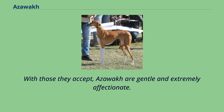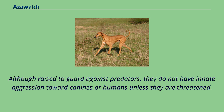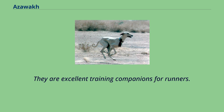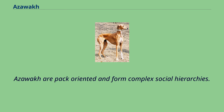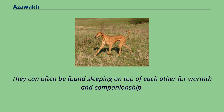With those they accept, Azawaks are gentle and extremely affectionate. With strangers, many are reserved and prefer not to be touched, but are not inherently aggressive. Although raised to guard against predators, they do not have innate aggression toward canines or humans unless they are threatened. Azawaks have high energy and tremendous endurance and are excellent training companions for runners. Many Azawaks dislike rain and cold weather. They are pack-oriented and form complex social hierarchies, with tremendous memories, able to recognize each other after long periods of separation. They can often be found sleeping on top of each other for warmth and companionship.